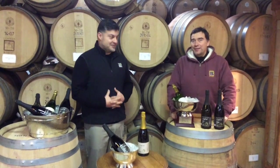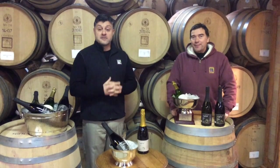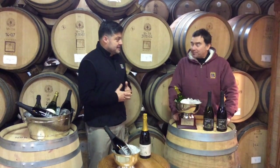Hi Lean Friends, this is Andrés Basco and Rodrigo González from the Cellar of Lean Friend Winery. We're celebrating two things: our 35th anniversary this year, and also our New Year's — the end of 2014 and beginning of 2015.